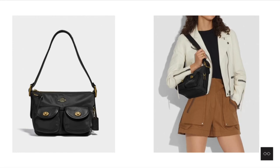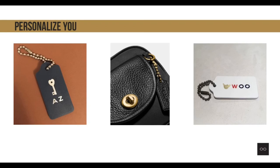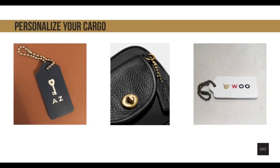All the cargo bags also come with hand tags that you can personalize to make the bags uniquely yours. The personalization of the tags is complimentary and can be done on the same day in most Coach retail stores.